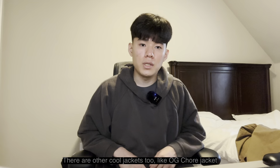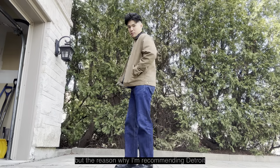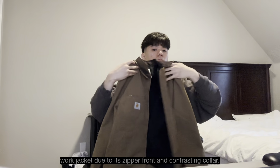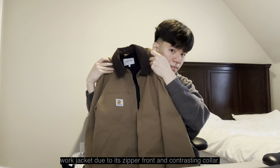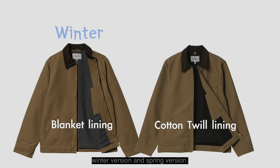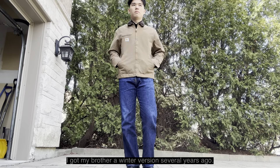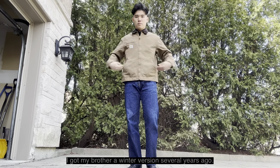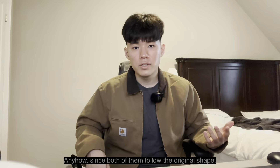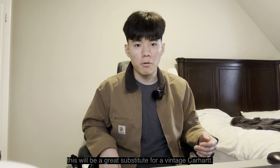There are other cool jackets too, like the OG Chore Jacket and Michigan Jacket. But the reason I'm recommending the Detroit Jacket is because it is the most iconic shape of work jacket, due to its zipper front and contrasting color. There are two versions from Carhartt WIP — a winter version and a spring version. The one I'm wearing is the spring version, which is more like an over-shirt. Since both follow the original shape, this will be a great substitute for a vintage Carhartt.